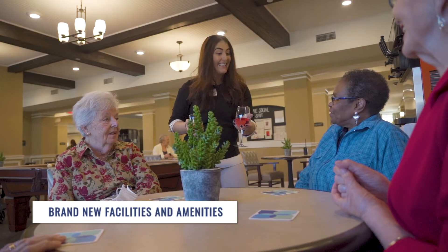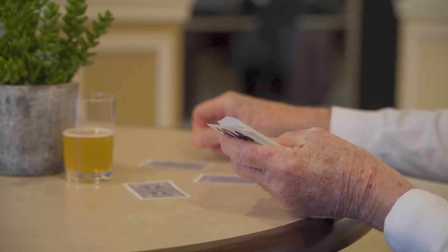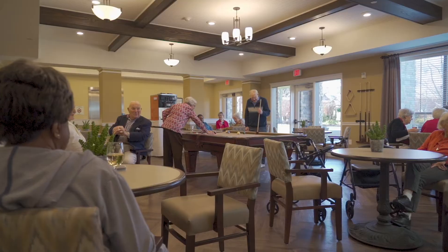Harmony Senior Services also offers amenities that a lot of our competitors don't. We offer a pub, a bistro, a huge deluxe theater, multiple card rooms, lots of activity rooms. Of course we have transportation, but you're going to find that we have more common area spaces and a variety of common area spaces that our competitors do not.